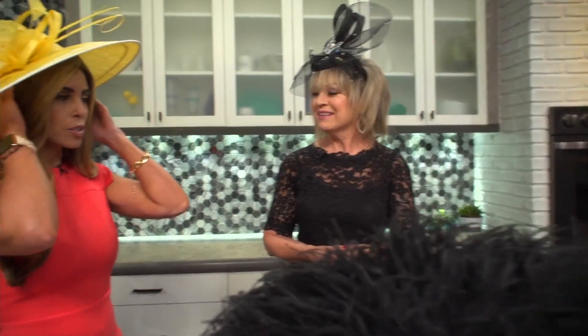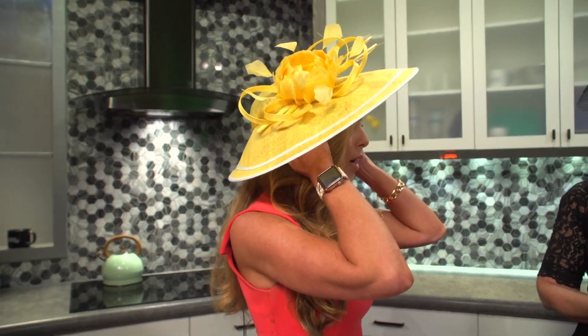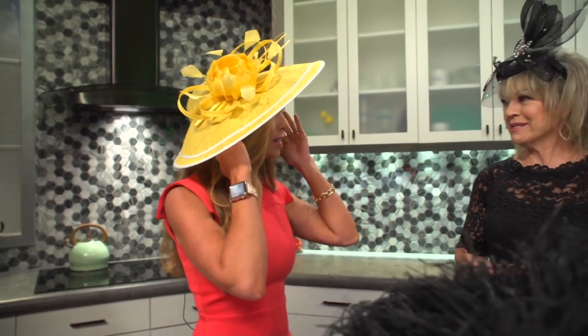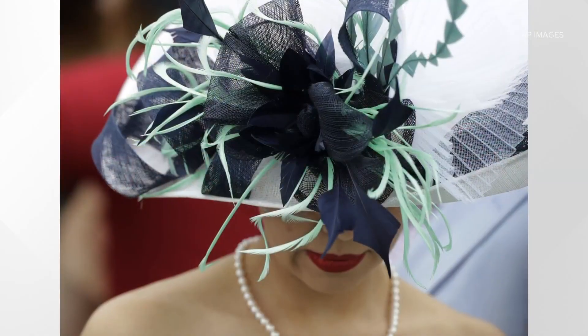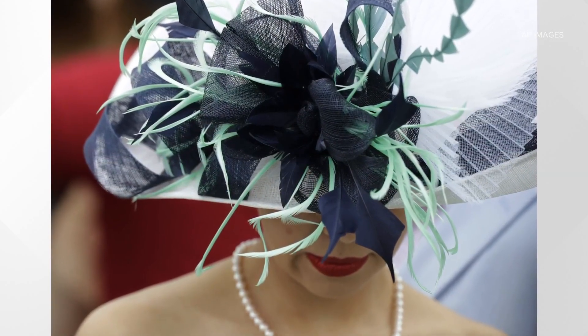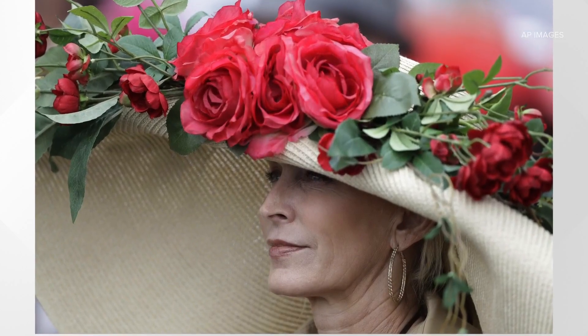So I have a fascinator on. A fascinator is essentially like the headband piece of it, right? A fascinator is a hat on a headband, and they're really easy to wear. I'm going to a luncheon this afternoon — they're great for photos, they're easy to wear, you can wear them all day. Some of the big ones, I don't know if you can handle all day.